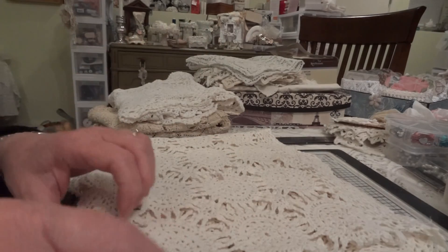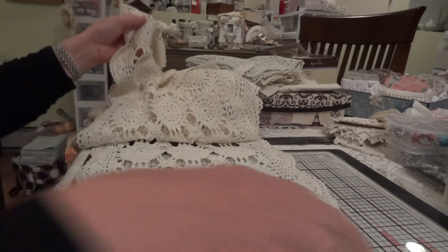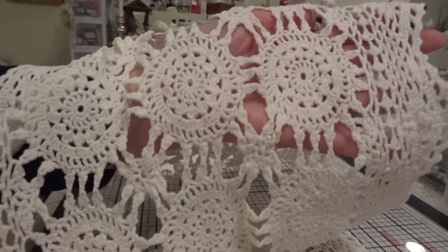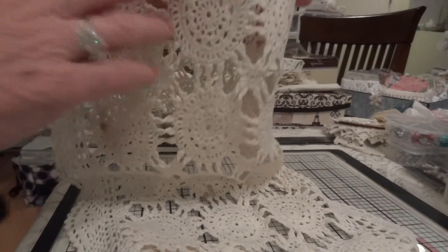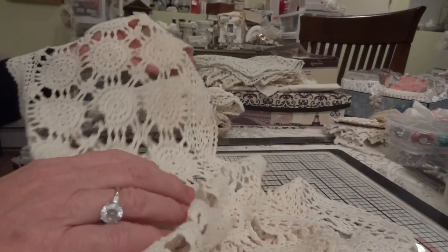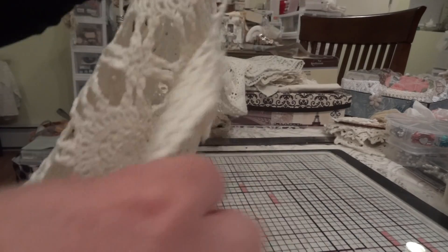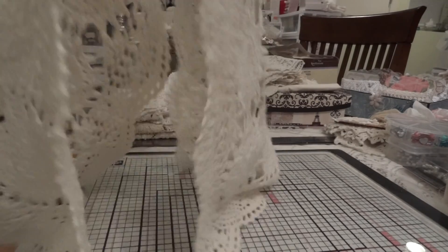This one will be cut up because there's some stains on it that I'm pretty sure I'm not going to be able to get out, and there are a couple of tears in it. But this is the same pattern as the one I just showed you, only it's in cream color. It's not as long but it is pretty long. There's a few stains and there's a huge rip spot right there on the edge that I won't be able to fix, so this one will get cut up.